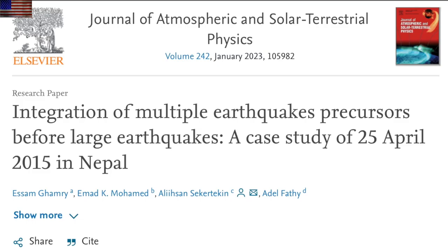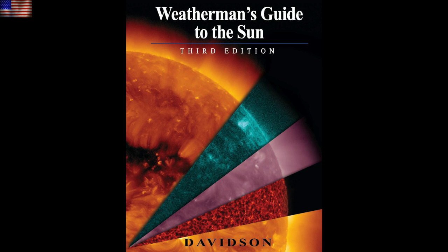Excellent article here showing the pre-seismic conditions giving away big earthquakes before they happen. From land temperature, air temperature, humidity, radiation, and Earth's magnetic field anomalies, about 80% of the known pre-earthquake signals are actually shown for just one event. Learn about all of the pre-earthquake signals in Chapter 7 of Weatherman's Guide to the Sun, which by the way is newly restocked in our online store.